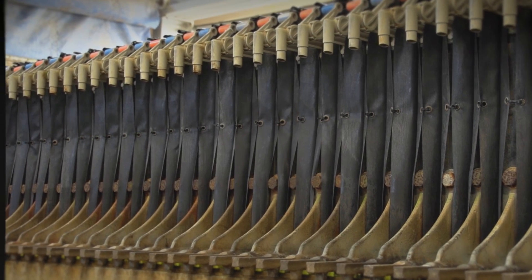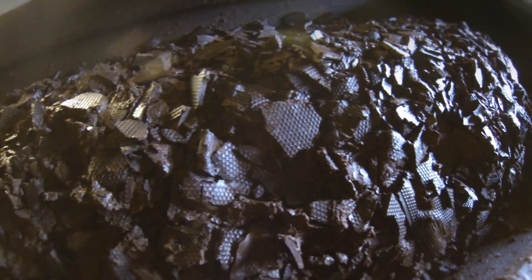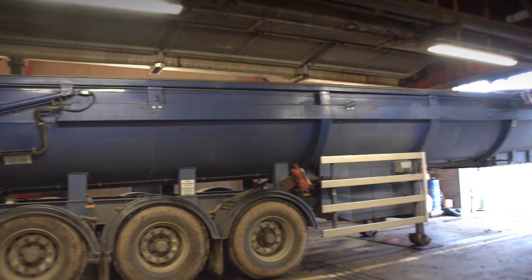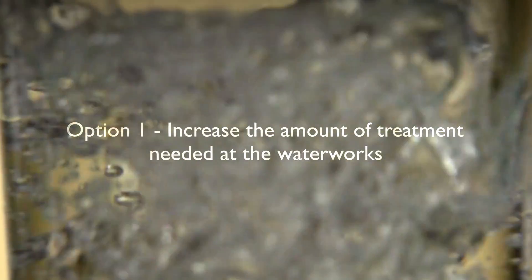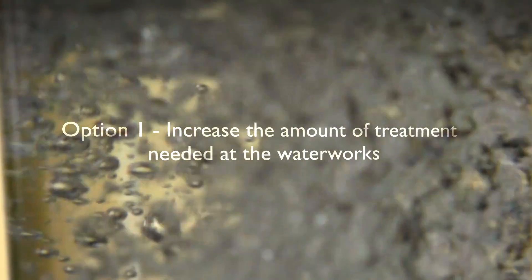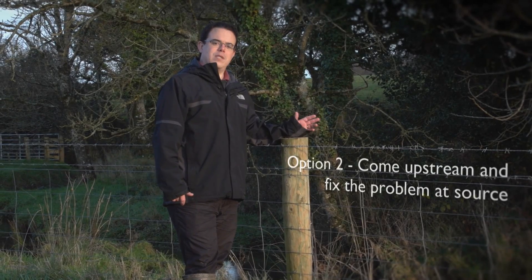This produces a sludge, like a slurry, that we have to treat separately to the rest of the treatment process — a very expensive process. So we're faced with two options. One is to go on ever increasing the amount of treatment required at the waterworks to make clean, fresh drinking water. The second is to come upstream and try and fix the problems here at source.